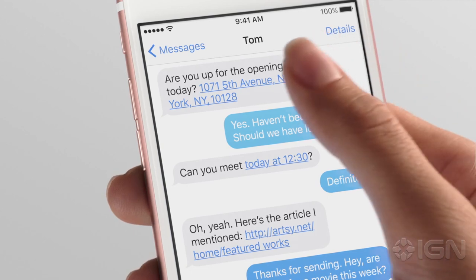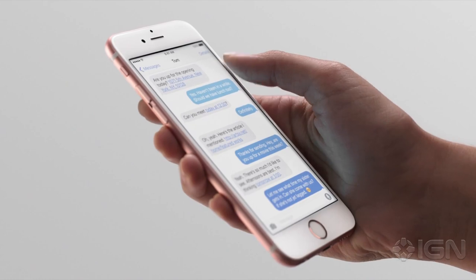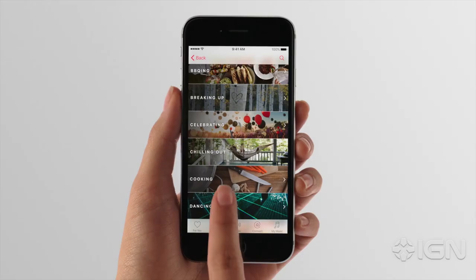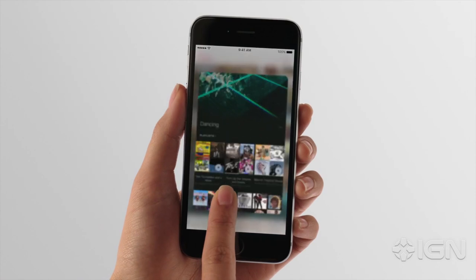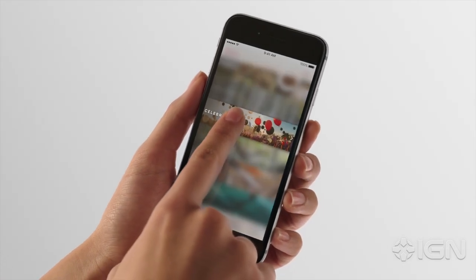You can dip in and out of where you are without losing a sense of your context. It provides distinct, tactile feedback for your actions, letting you know exactly what you've done and what to expect.